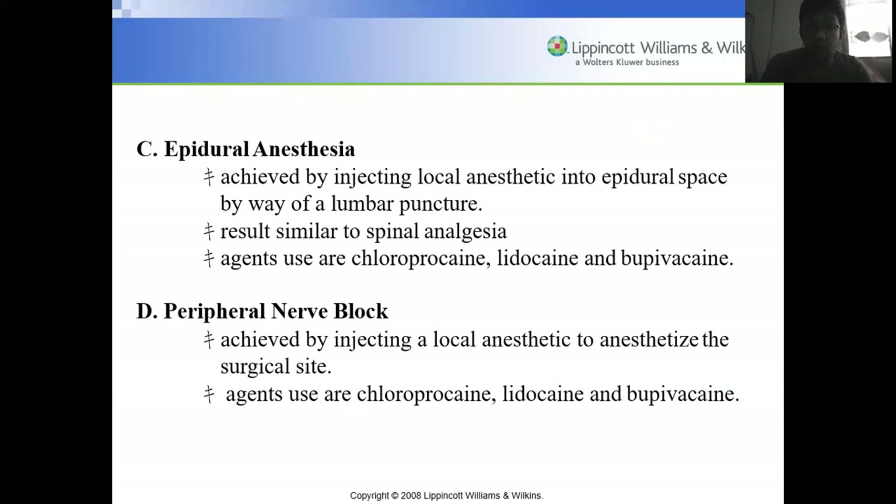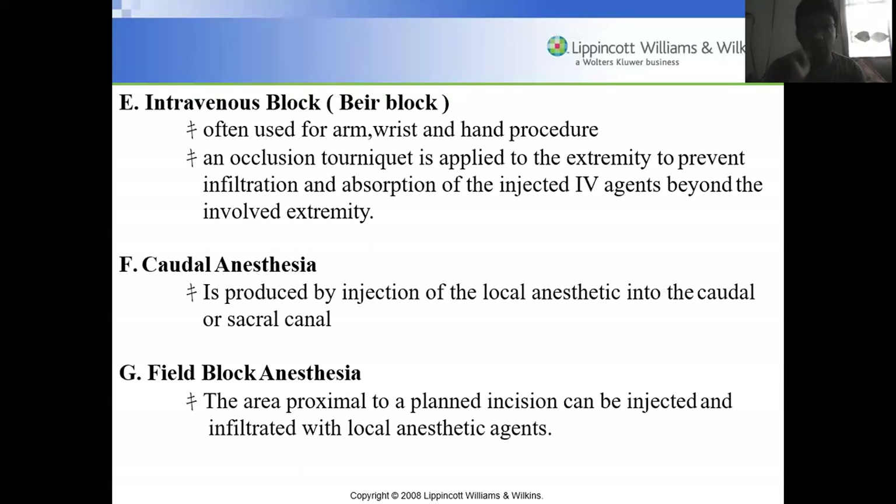Peripheral nerve block is achieved by injecting a local anesthetic to anesthetize the surgical site. For example, in orthopedic surgery on a limb, the main nerve supplying the limb is blocked. Agents used are chloroprocaine, lidocaine, and bupivacaine. Intravenous block is often used for arm, wrist, and hand procedures, where an occlusion tourniquet is applied to the extremity to prevent infiltration and absorption of the injected agents beyond the involved extremity.